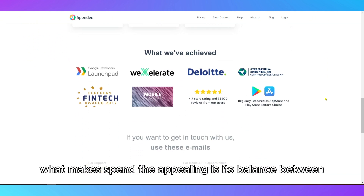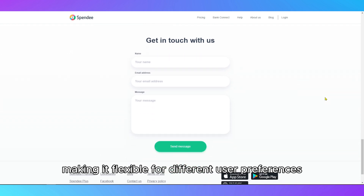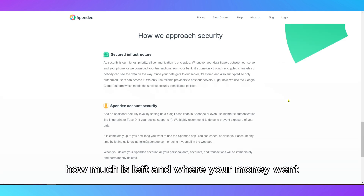What makes Spendee appealing is its balance between automation and manual control, making it flexible for different user preferences. The app is designed for visual thinkers, with easy-to-read dashboards that quickly show how much you've spent, how much is left, and where your money went.